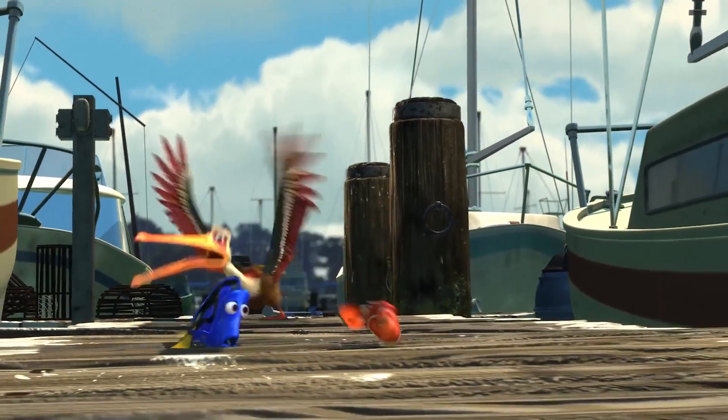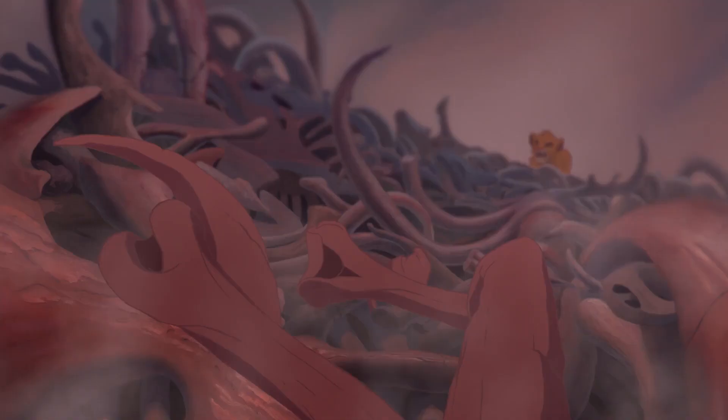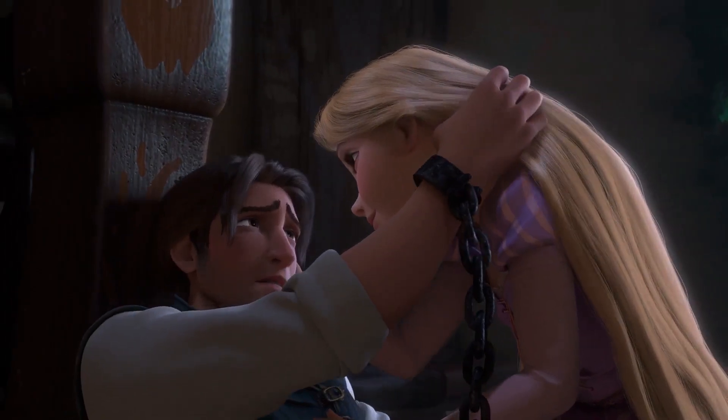Hi there! Today we're going to look at 10 animation mistakes you've probably missed while watching your favorite movies. If you didn't notice them before, don't feel bad. That's what we're here for. Let's take a look.